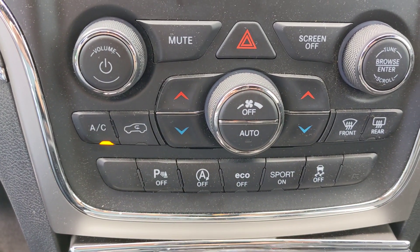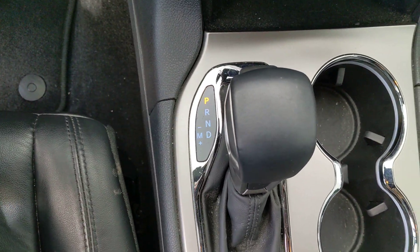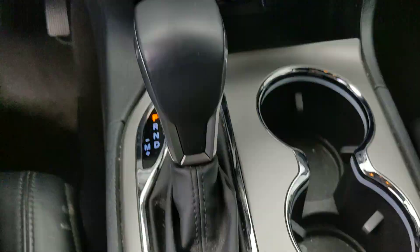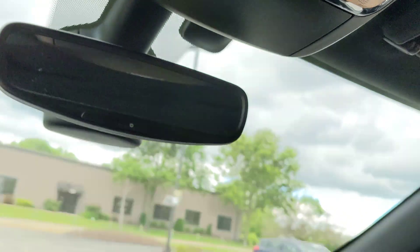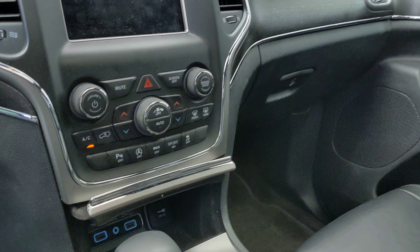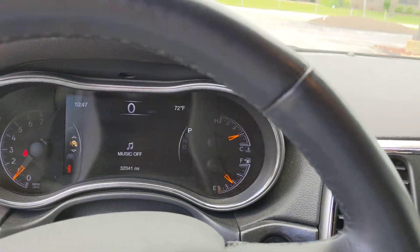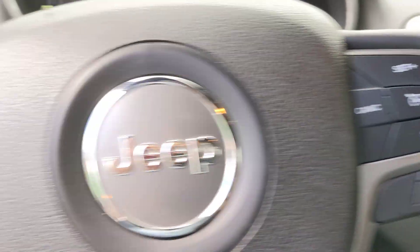Nice infotainment system. Climate controls. Automatic transmission. Four-wheel drive. And here is the overhead pod — there is a nice sunroof. Let's get a look at the steering wheel with steering wheel controls.